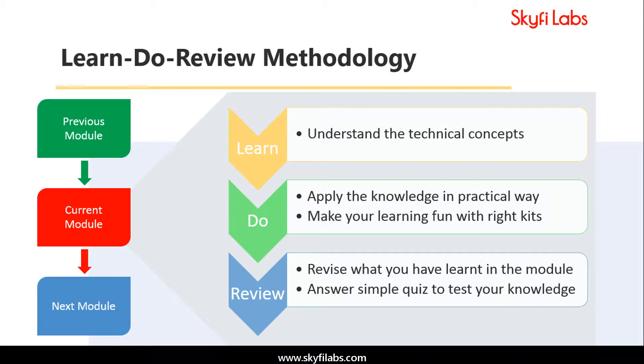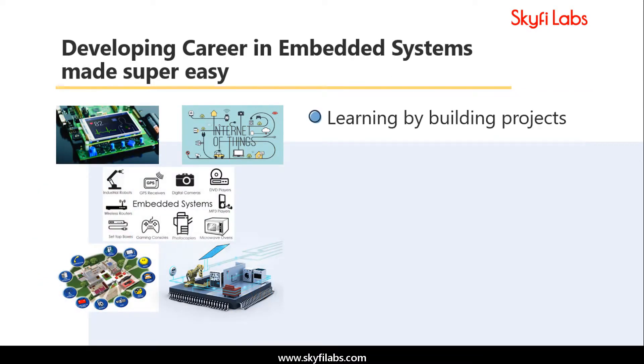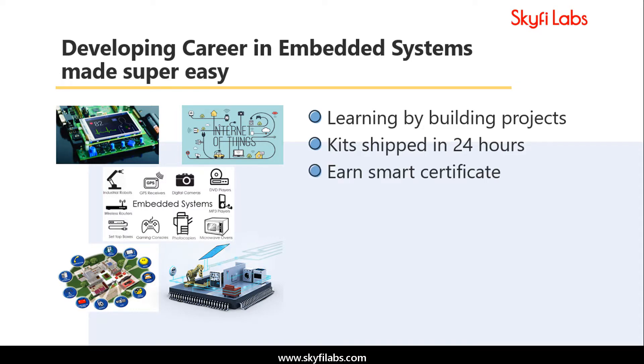The course is based on Skyfi Labs' learn, do, review methodology, which ensures that you learn the technical concepts in addition to building the projects. A topic like embedded systems can only be learned by building projects, and Skyfi Labs makes the process super easy for you. Kits required will be shipped to your doorstep within 24 hours, and you can complete the project from anywhere on earth and build your profile with smart certification.